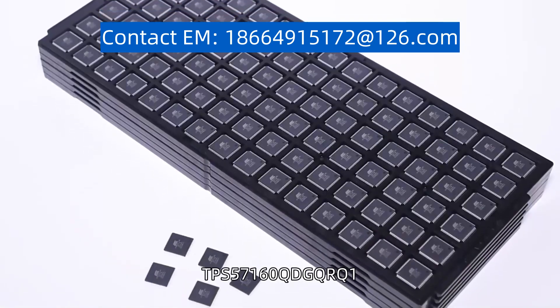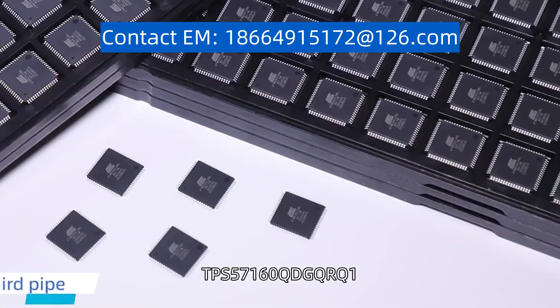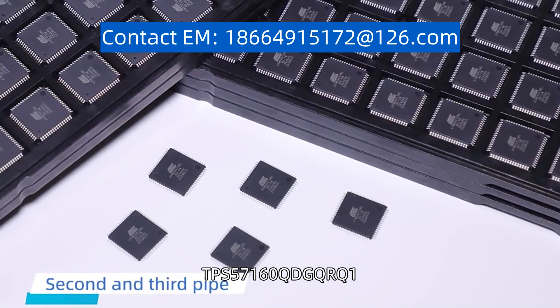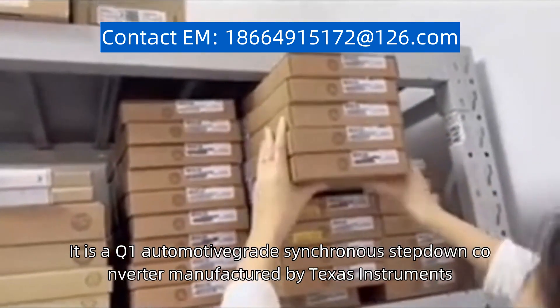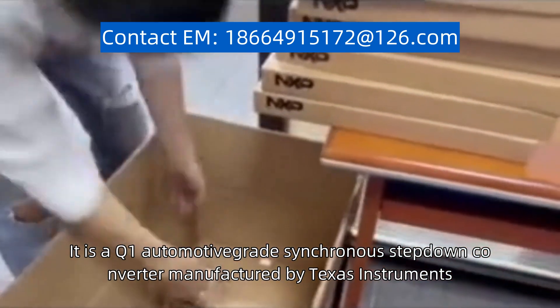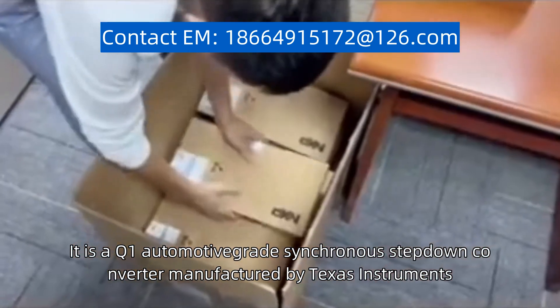The product model TPS57160QDGQ1 is a highly sought-after electronic component. It is an automotive-grade synchronous step-down converter manufactured by Texas Instruments.